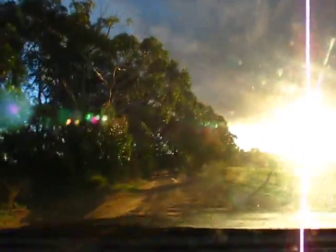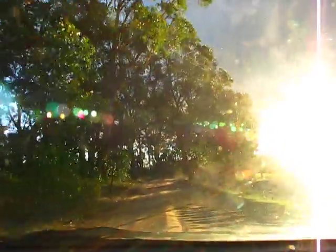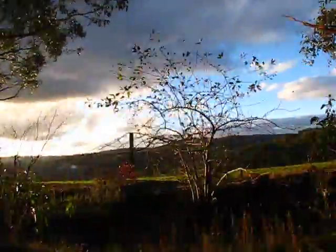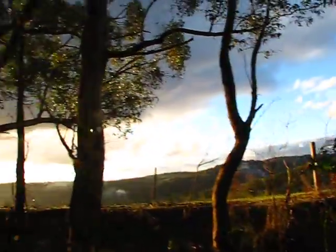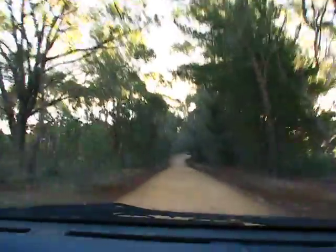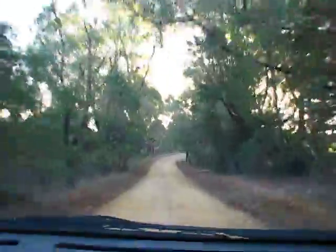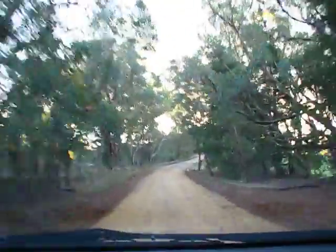That'll really test the CV joints, won't it? I hope this road is going to come out somewhere substantial so I can get home — I'm rapidly losing light. I don't really want to go all the way back to this road again, but I might have to.